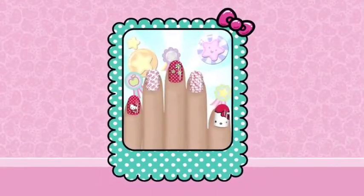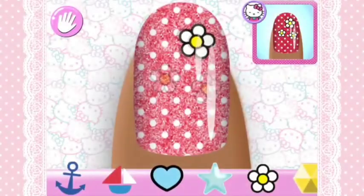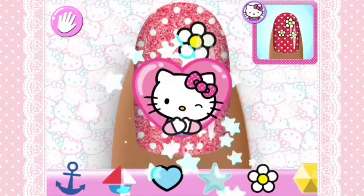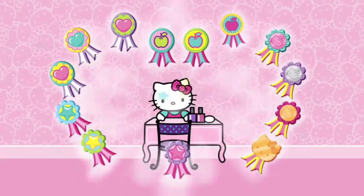Are you ready for a challenge and match this? Copy the specially designed manicure prepared for you! If you match the manicure perfectly, you'll see how much Hello Kitty loves your work! In Hello Kitty's nail salon, you can become the best nail designer you can possibly be!